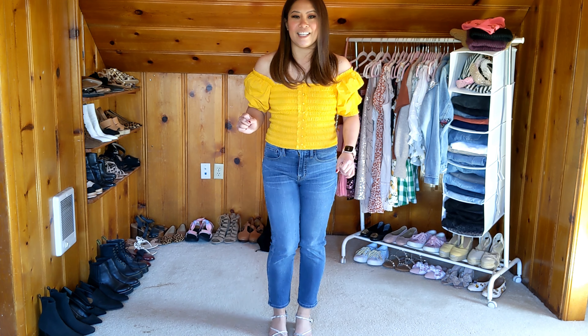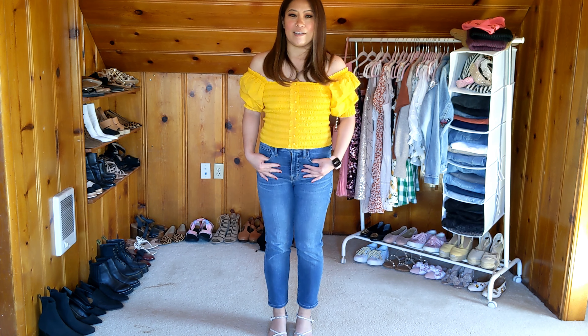The buttons are covered in the same yellow fabric and they are all functioning buttons. Super cute. There is a little bit of smocking at the sleeve as well as the top of the shoulder with a really nice size puff sleeve going on. I think it's such a flattering, very girly top. Super cute for spring and summer. I paired it with some cropped denim high-waisted jeans with some low-heeled sandals.